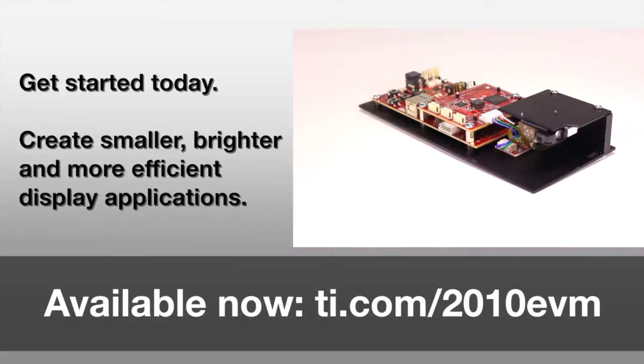Get started today and create smaller, brighter, more efficient display applications.